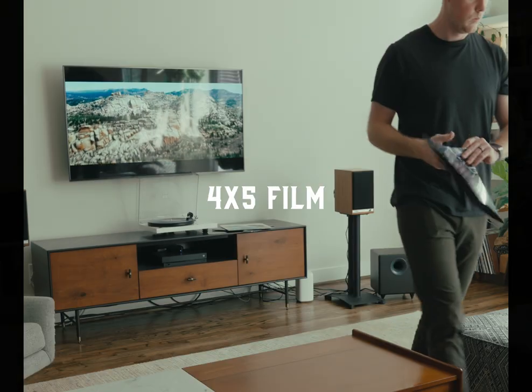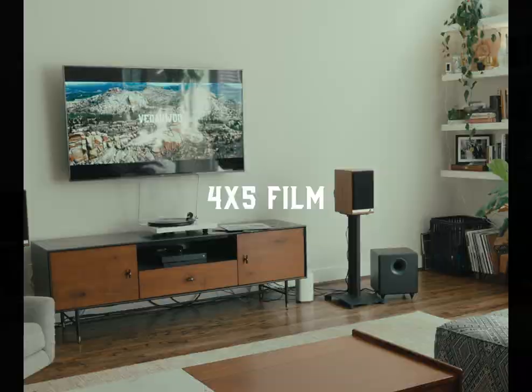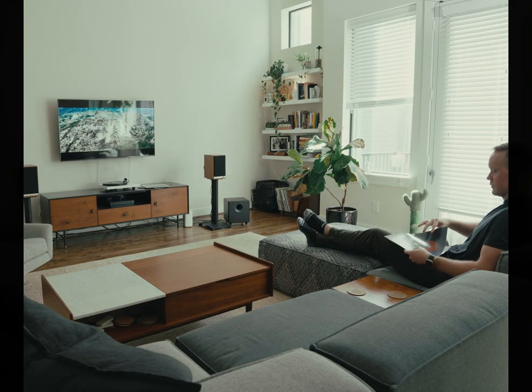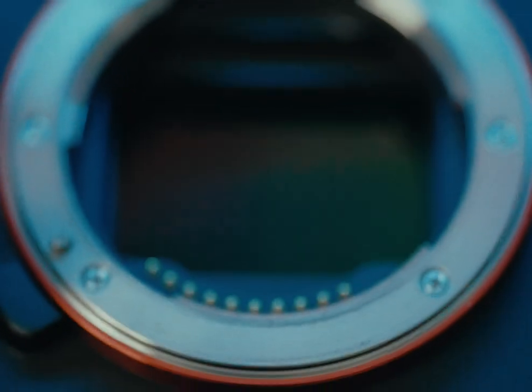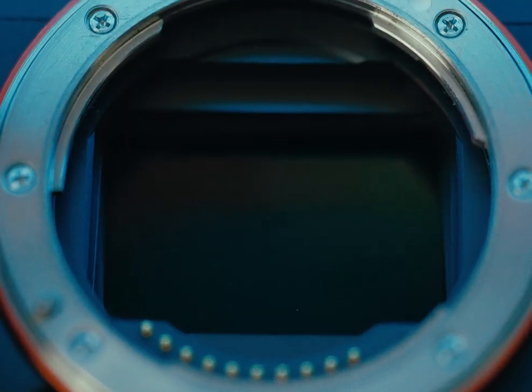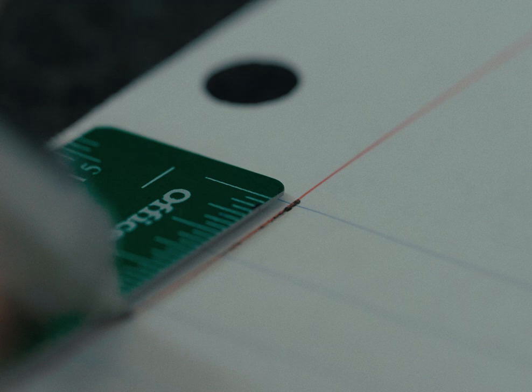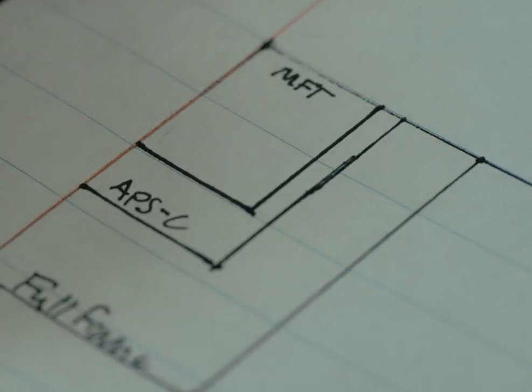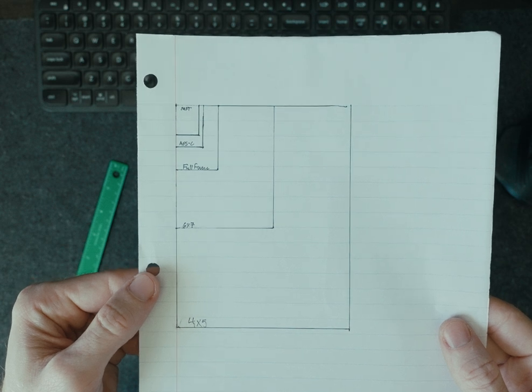As you can see, large formats — 4x5 and 8x10 — are massive image formats. What's the benefit of having such a massive image format compared to something like a 61 megapixel full-frame digital sensor? If I draw the actual size of these image formats, you can see that a 35mm or full-frame sensor is a lot smaller than a large format piece of sheet film. It's dramatically small.